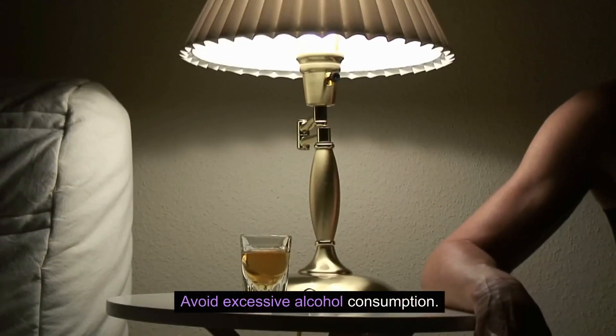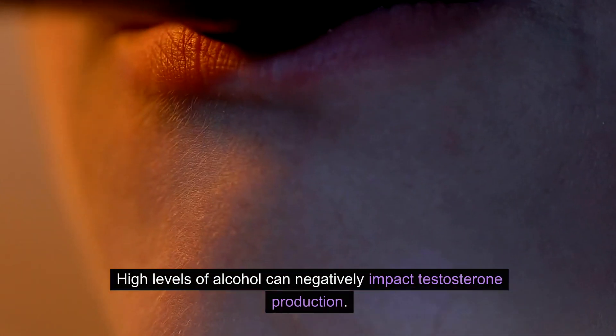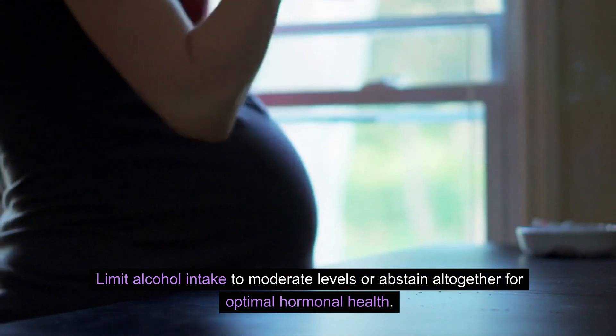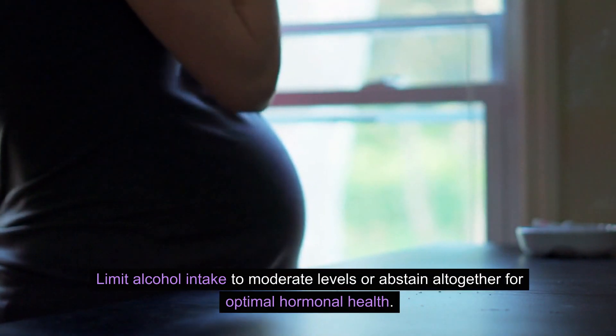Avoid excessive alcohol consumption. High levels of alcohol can negatively impact testosterone production. Limit alcohol intake to moderate levels or abstain altogether for optimal hormonal health.